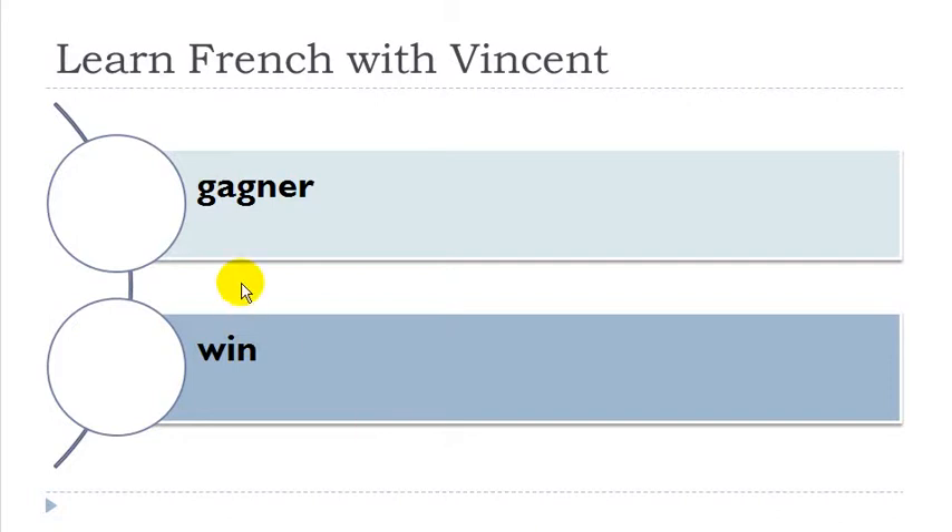Gagner — it's interesting because when you combine G and A you get the sound 'gua', and when you've got G and N you get the sound 'gn' — so: gagner. Former. Plaire.